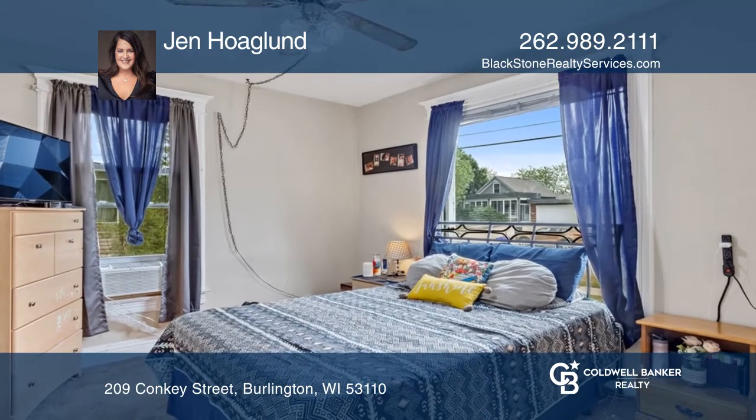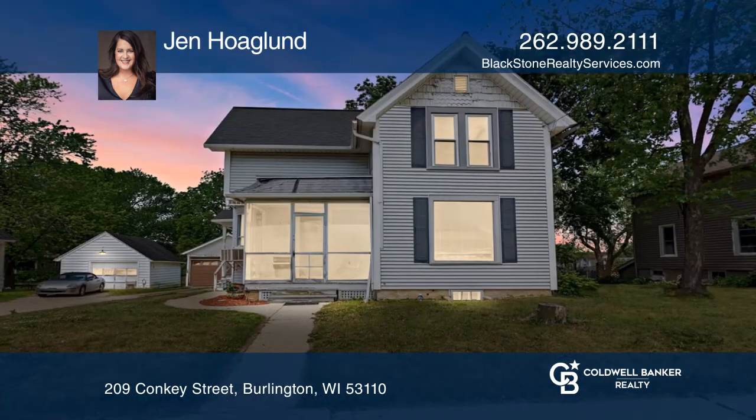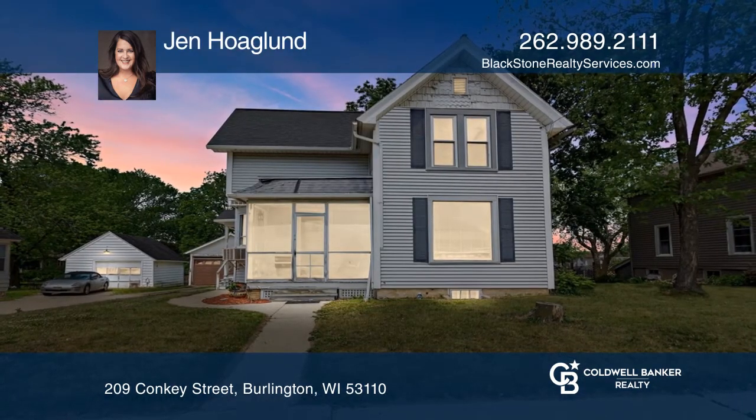Upstairs, there's an unfinished loft suite that awaits completion. This home won't last long. Schedule a tour with Jen Hoagland.